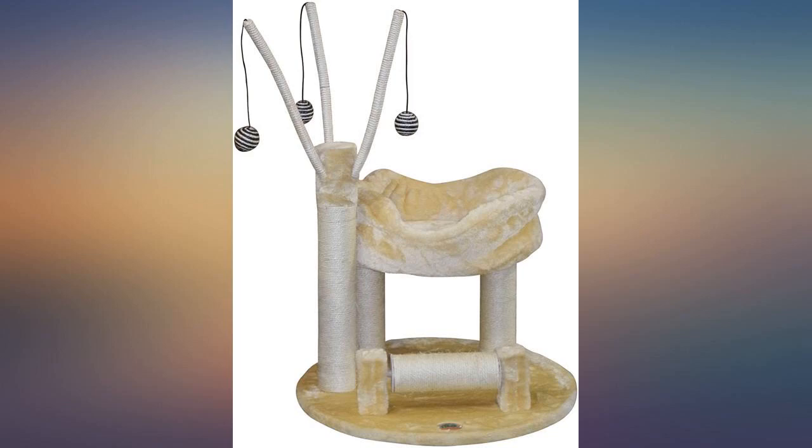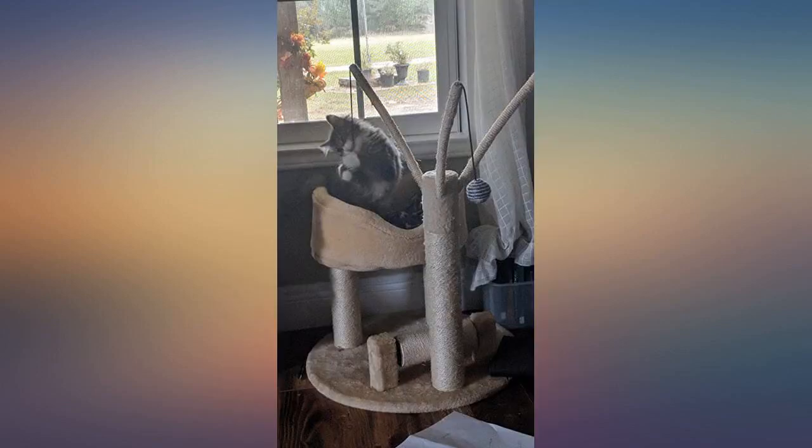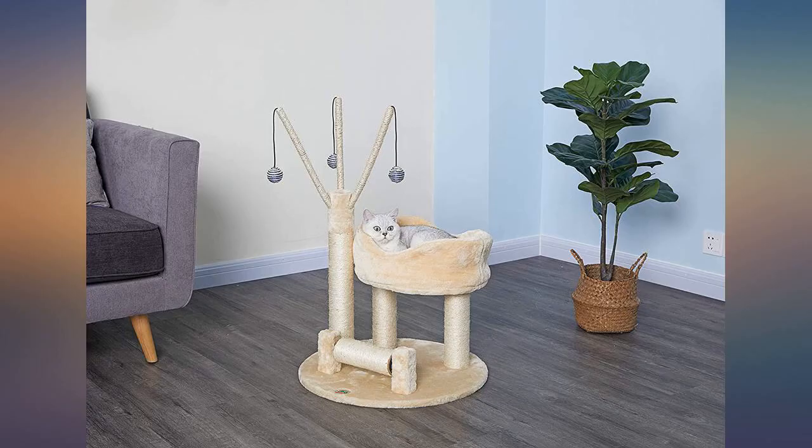Took a while for our kitty to warm up to it. Now it's his favorite place to nap and play. It doesn't take up a whole lot of room and it allows him to look out the window. Well made so far.